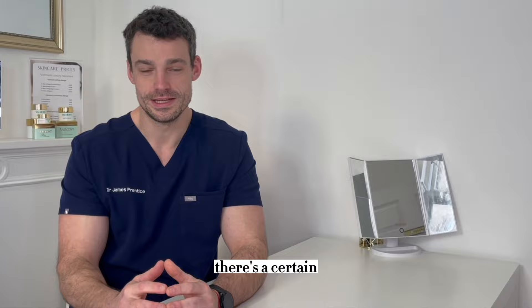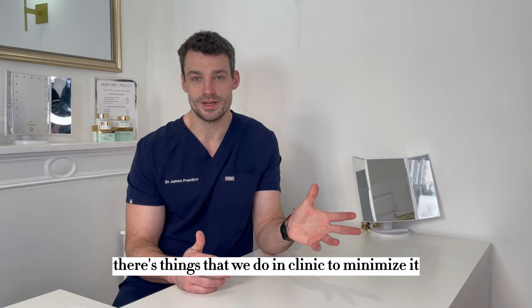This video is here to give you a bit of information before coming to see us. So in the immediate two-week period following your treatment there's a certain number of things that we should and shouldn't be doing. Immediately after treatment the main thing we want to try and reduce is the risk of infection. There are things that we do in clinic to minimise it, but once you leave there are a few key things that you can definitely be doing.